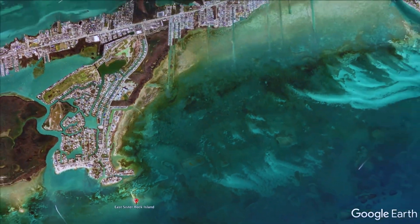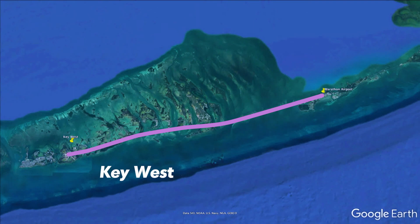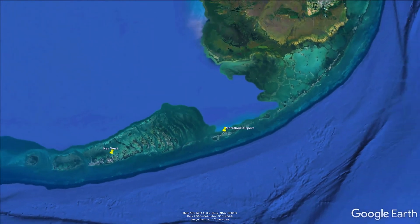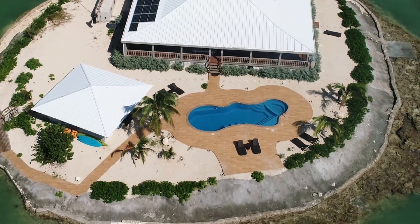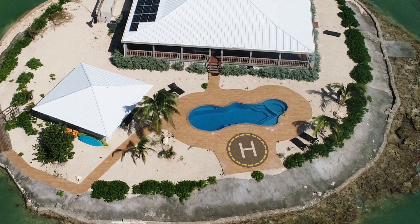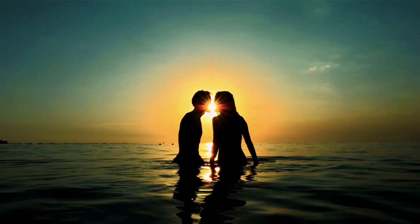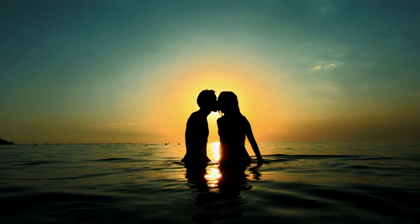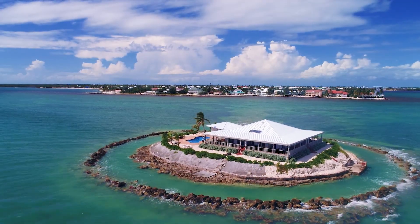Just minutes from Marathon Airport, 45 to the nightlife of Key West, and a lazy two-hour drive up the overseas highway to Miami. There's even a helicopter pad on the pool deck, in case you need to get somewhere sooner. But you won't — once you get here, you may never want to leave. And at East Sister Rock Island, what you see is not all you get.